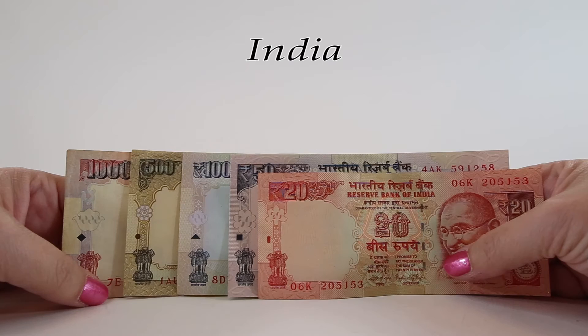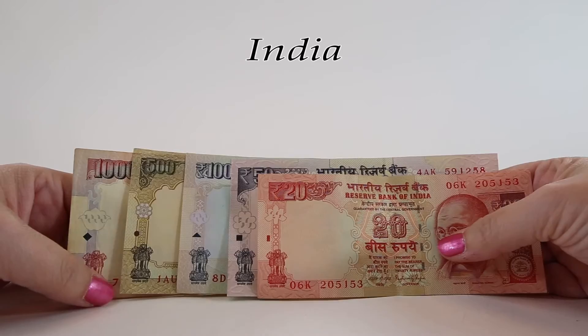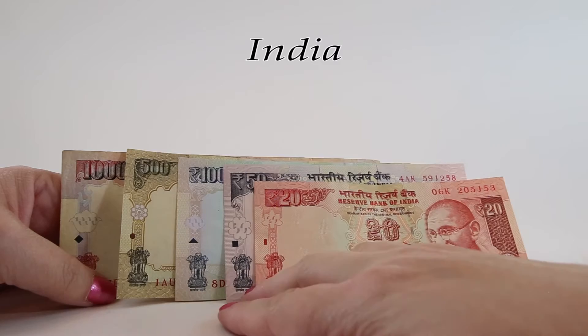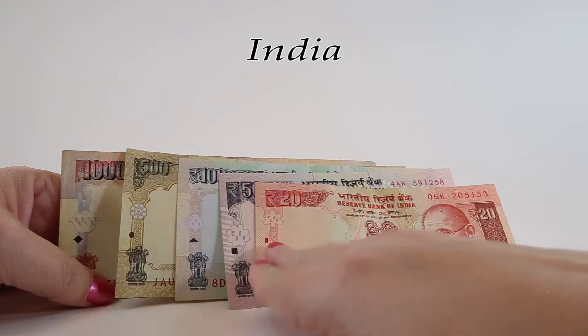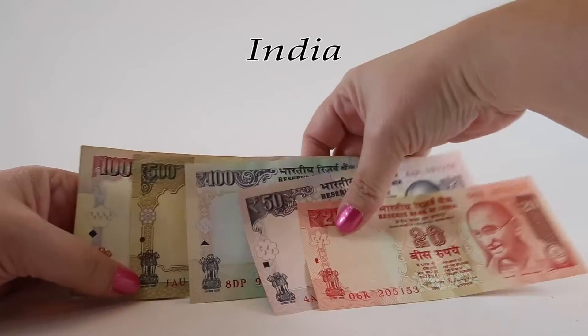Of the 37 million people across the globe who are blind, over 15 million of them are in India. The banknotes from 20 to 1,000 rupees all feature Braille symbols on the left-hand side to assist the blind and visually impaired. The 20 has a rectangle, the 50 has a square, the 100 has a triangle, the 500 note has a circle, and the 1,000 has a diamond.